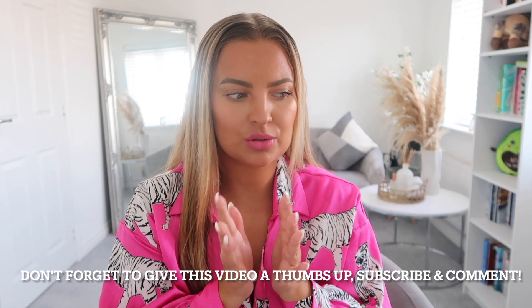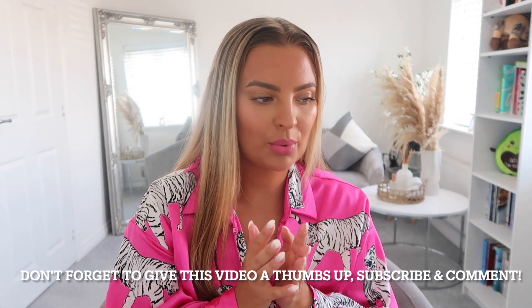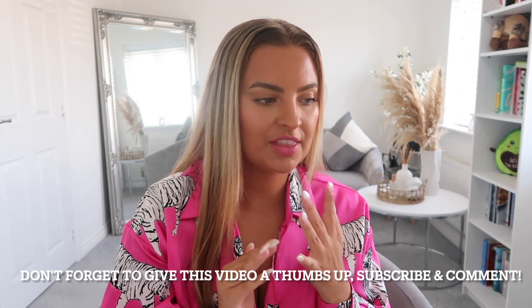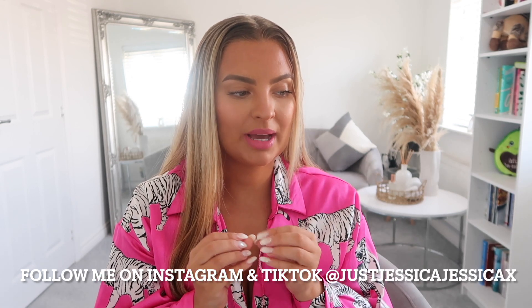Hi guys, welcome back to my channel! Today I'm doing a clothing haul — it's basically an Amazon seller and they have loads of different shops. A couple of the brands they do are Avid Love and Ekoua — I'm not really sure how you pronounce that. They've got basically a few different shops within an Amazon shop, and they've kindly allowed me to pick out some items to show you guys.